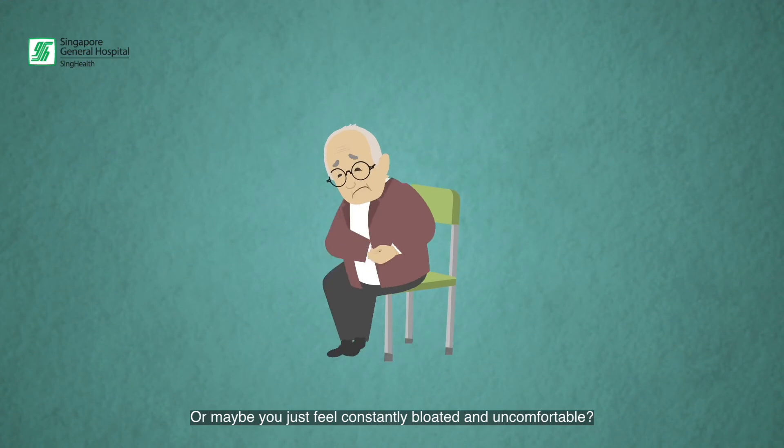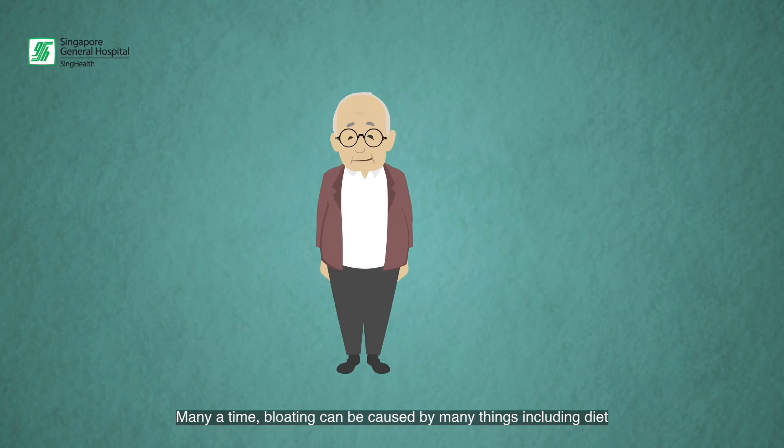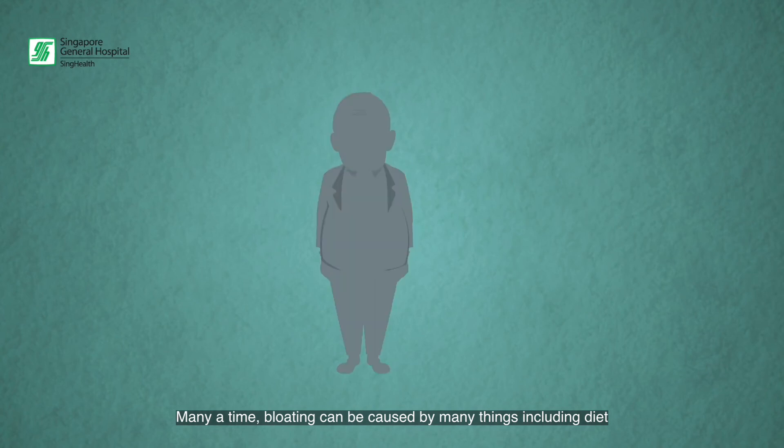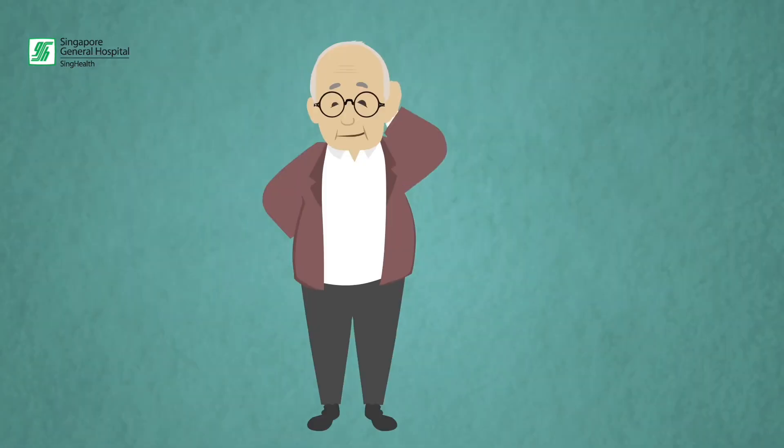Or maybe you just feel constantly bloated and uncomfortable? Many a time, bloating can be caused by many things including diet, gut flora balance, hormones, and other reasons. But did you know the pelvic floor can contribute too?